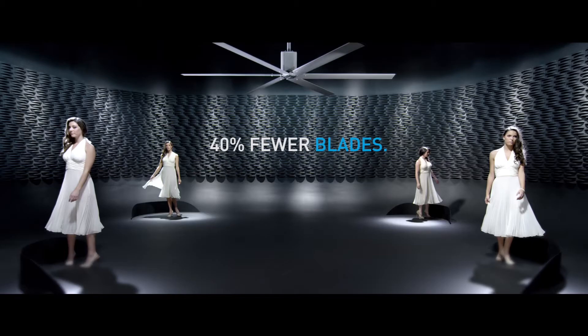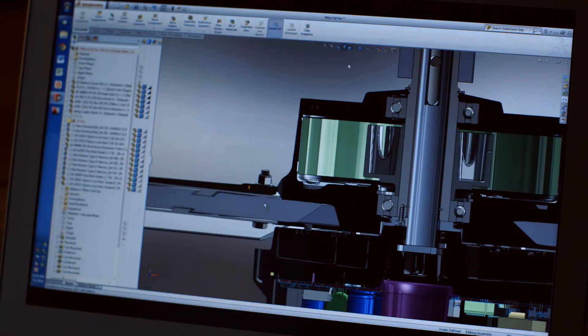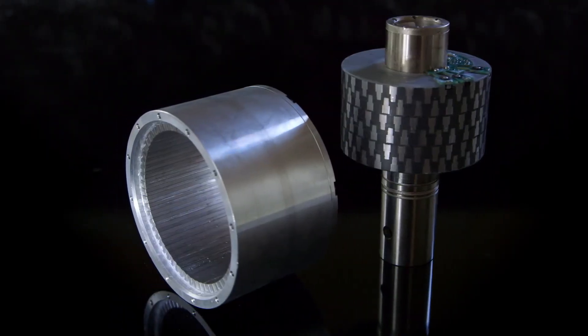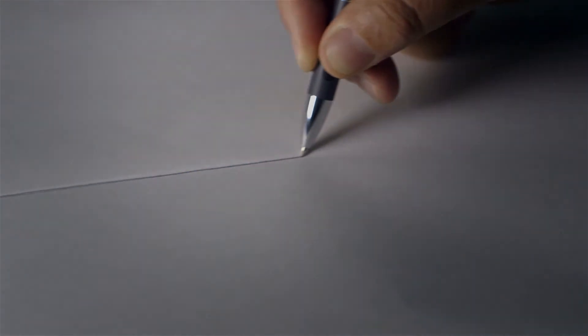A new logo, website, ads, trade show booth, and title — Engineers of Air — became part of the Macro Air DNA. In 2014, Macro Air would once again reinvent the HVLS fan with a breakthrough in motor technology using a direct-drive motor. This step of innovation radically changed the design and performance of their HVLS fan.